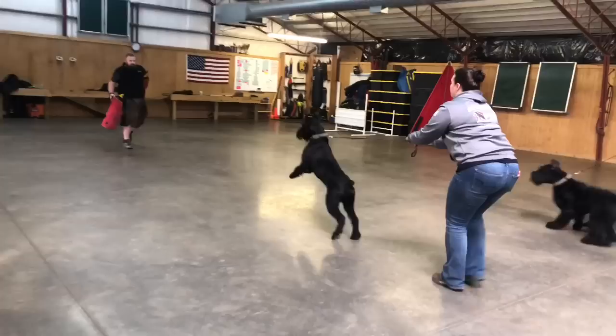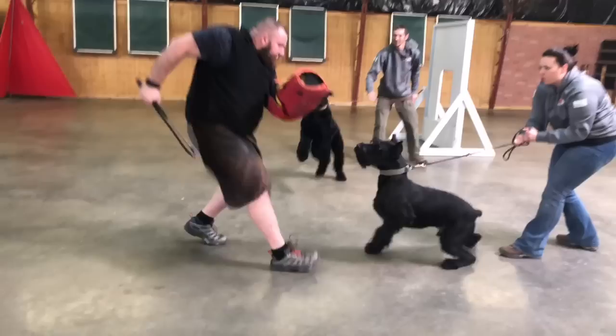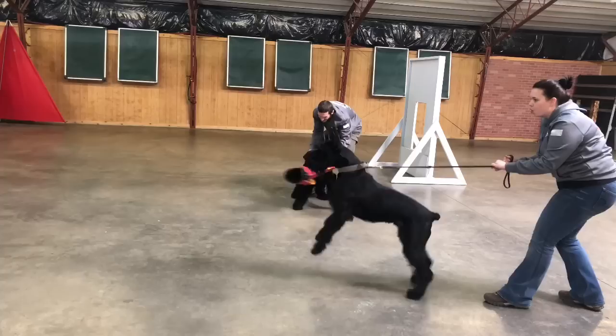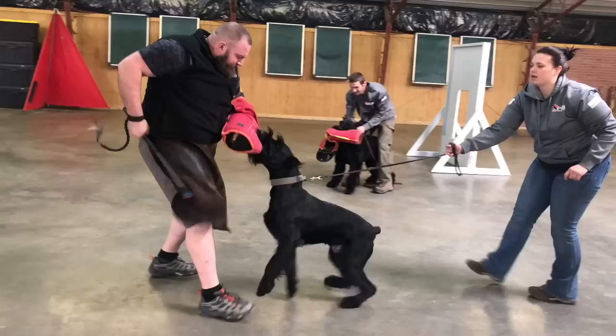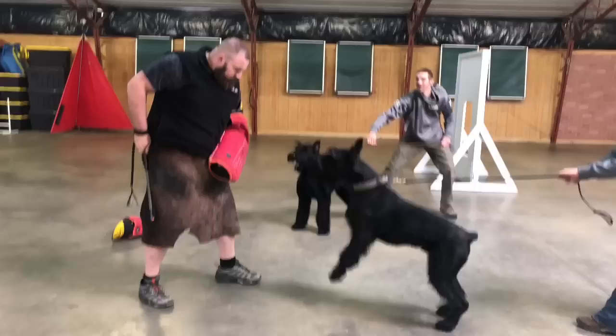We'll bring a helper out now, fire them up, and show you — hey, you can turn it on. That's the hardest sleeve we have right there that Eric's got, and we'll rarely be using that with giant schnauzers this age. But both these dogs have the prey drive and the balanced defense drive and the mental and physical hardness that we rarely get in a giant schnauzer to be able to do this kind of work.